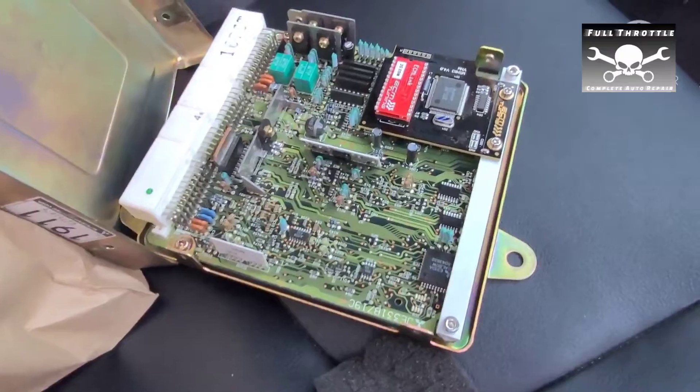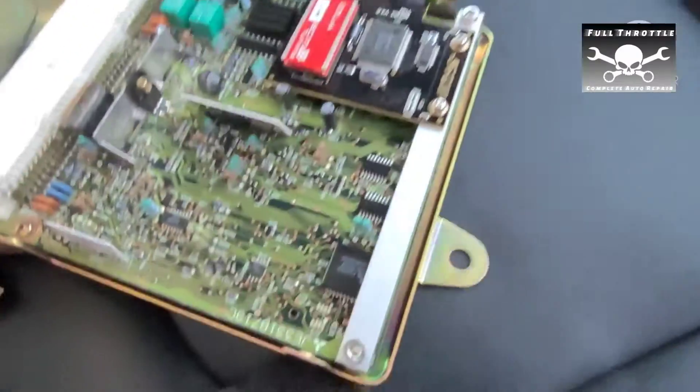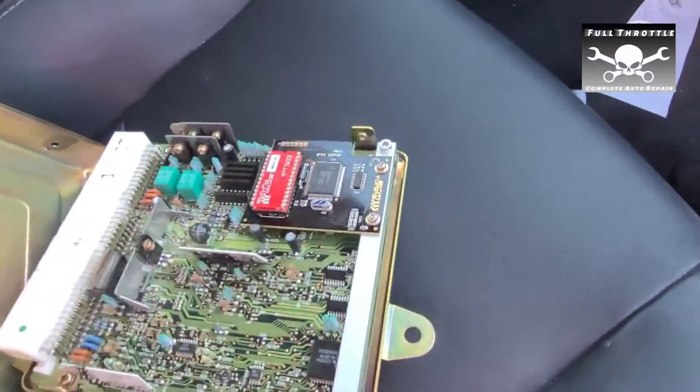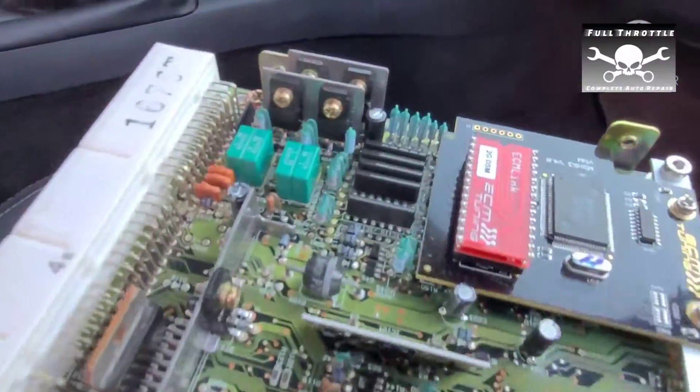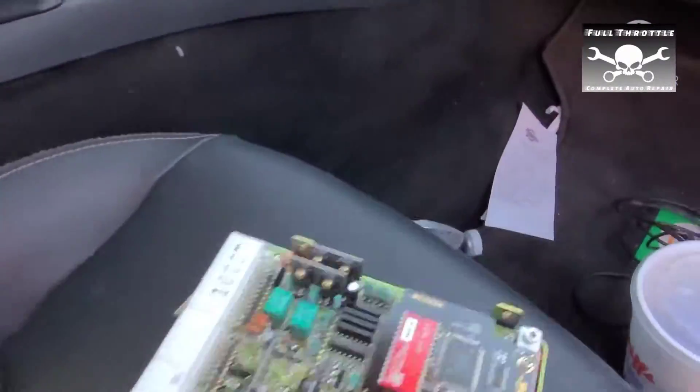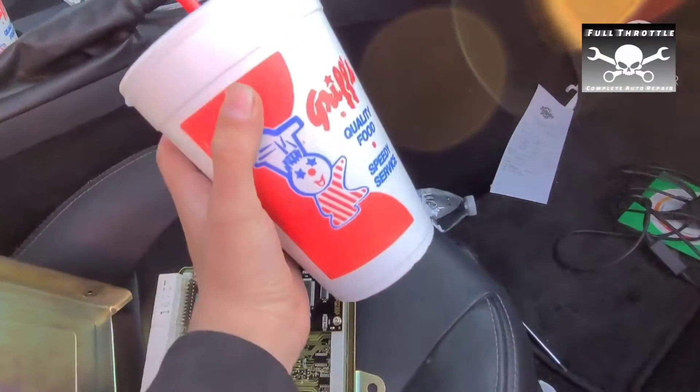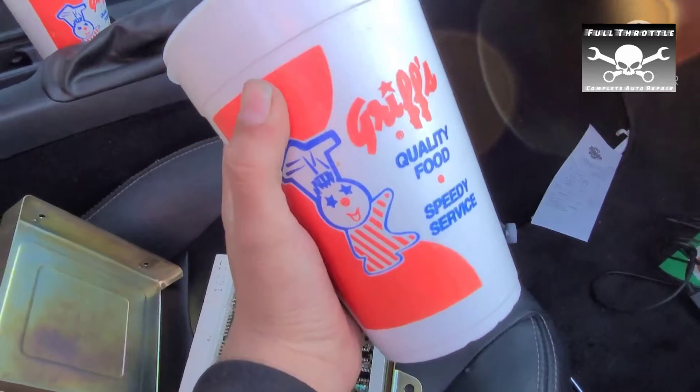Worth the $700? Maybe not. But it was at least worth the Griffs — it was worth the Griffs. Looks clean. Pretty happy with it — it came with the cable, everything. Of course, the Griffs was the real reason we came out.